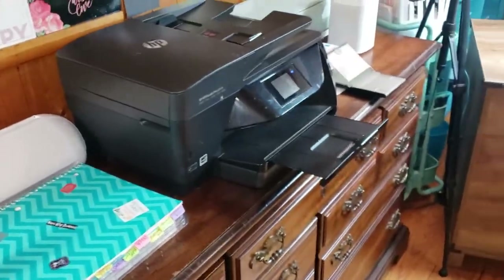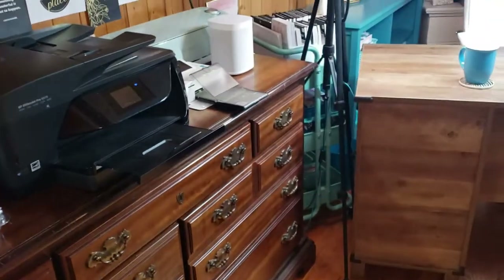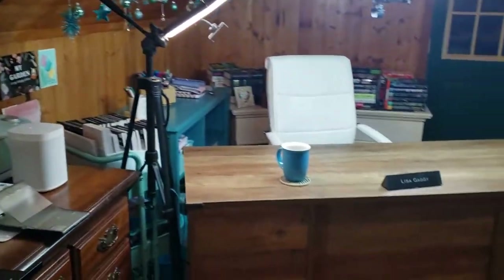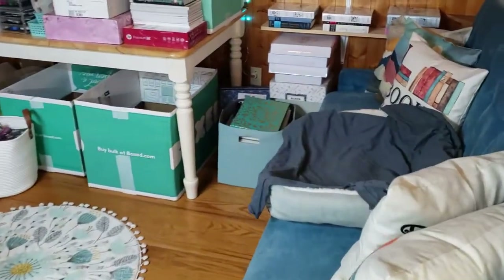Hey everyone! I just did another video where I did a walkthrough of this if you want to check it out. But I said in that video that I wanted to do a quick film update of my space here that I'm updating.